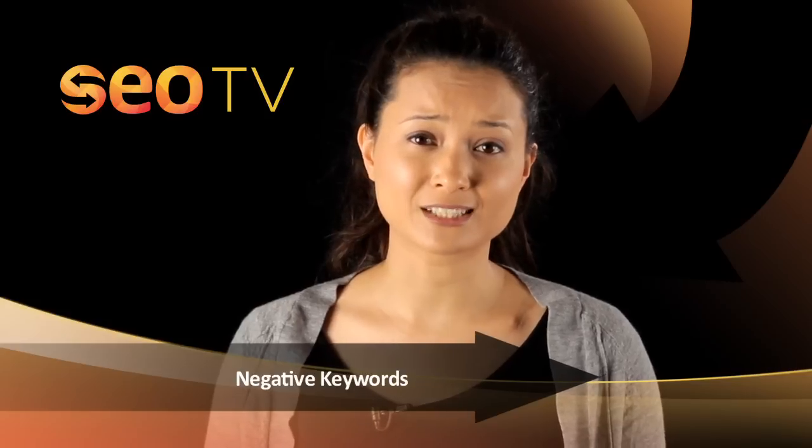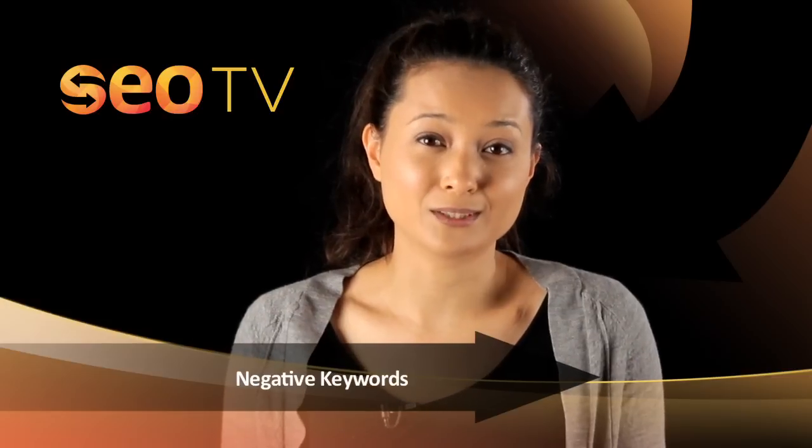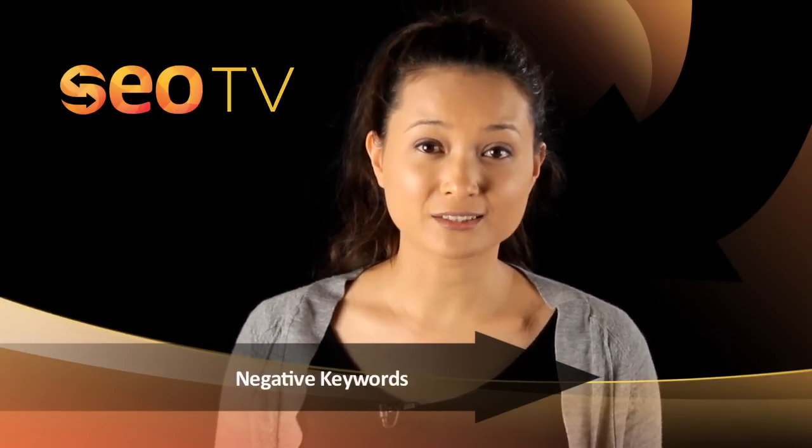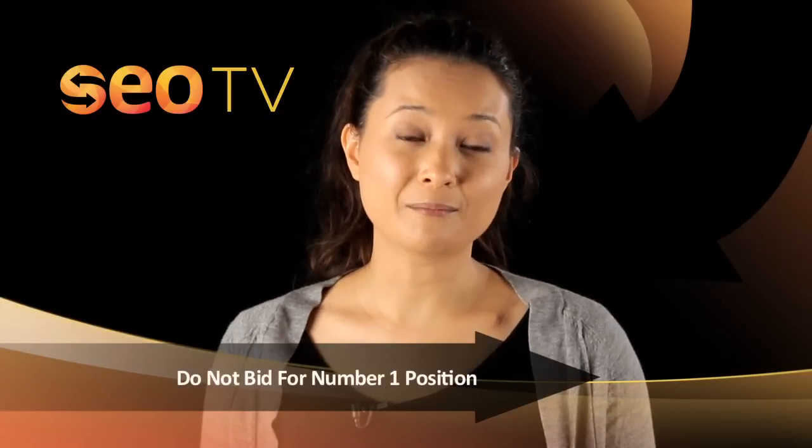This is particularly important for websites that are trying to sell products. Obviously you won't want to attract users typing words like 'free', which won't generate any revenue, and so you should implement a negative keyword.